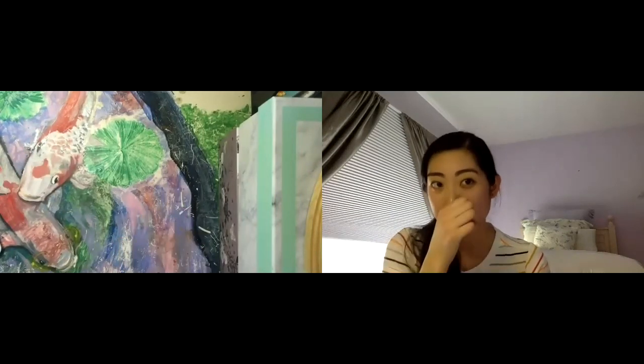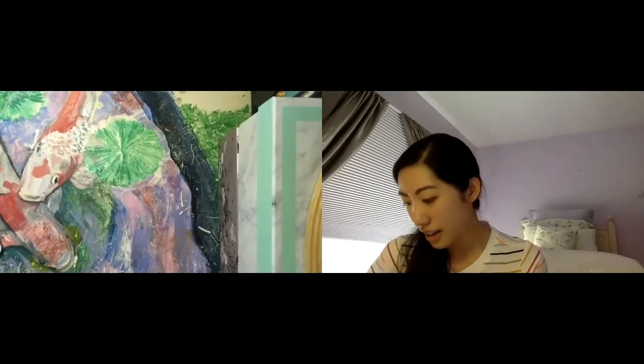Final thought: I never thought I would paint two koi fish on my desk, but I love them so much. I think it's really fun to challenge yourself to try projects you don't think you would do. I hope this video was helpful — coming up with art project ideas can be daunting at times, but I believe in you, you can do it. Don't forget to have fun through the process. Thank you so much for watching and I hope you enjoy the rest of your day.